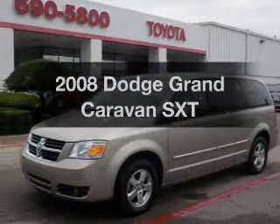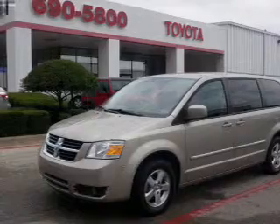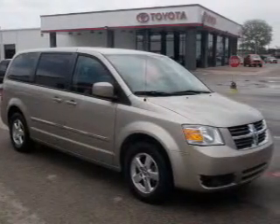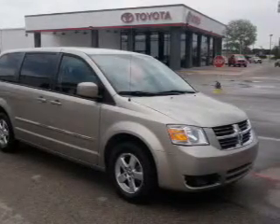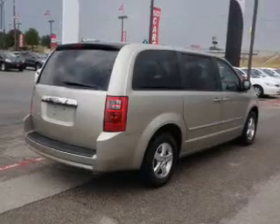Get noticed in this 2008 Dodge Grand Caravan. If you're looking for a first-rate auto, this one could be yours today. With a solid six-cylinder engine connected to a smooth-shifting automatic transmission, stand out from the crowd with premium wheels. The anti-lock braking system will keep you safe on the road.